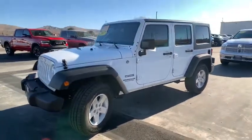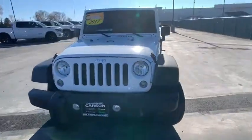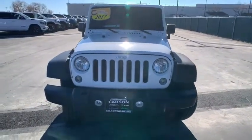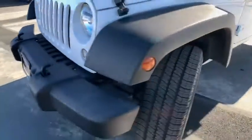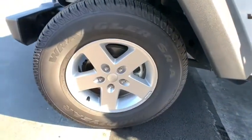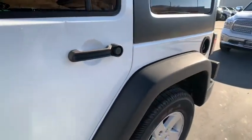Here are some of this vehicle's great options: leather-wrapped steering wheel, security alarm, power locks, power convenience group, Uconnect hands-free group, Sirius satellite radio, remote keyless entry, power heated outside mirrors. This beauty is sure to make you the talk of the neighborhood, so call or drop in for a test drive today.